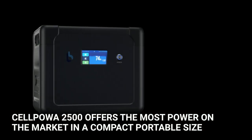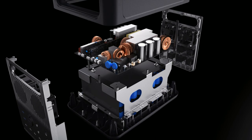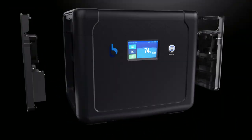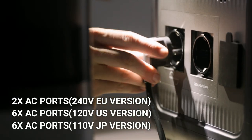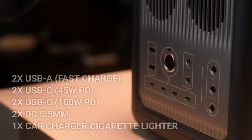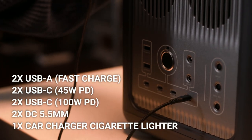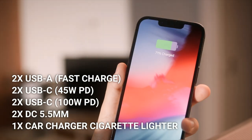The new Cellpower 2500 is the smallest portable 1800-watt-hour lithium-iron phosphate power station on the market. Simply plug in whatever you need using 6 different pure sine wave AC and 8 DC power outlets. A total of 14 outlets can power most electronic devices and appliances in your home.